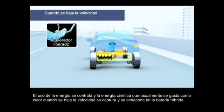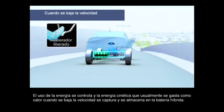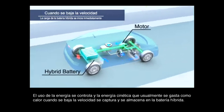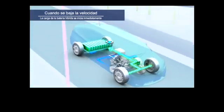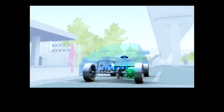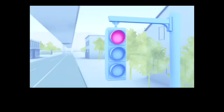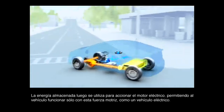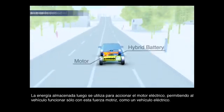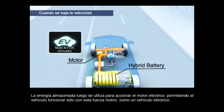Energy use is controlled, and kinetic energy that is usually wasted as heat when slowing down is captured and stored in the hybrid battery. The stored energy is then used to drive the motor, allowing the vehicle to operate on this power alone like an electric vehicle.